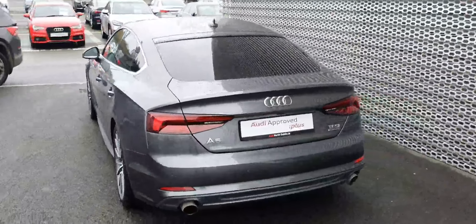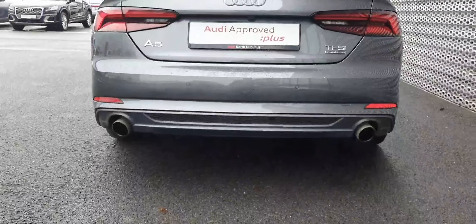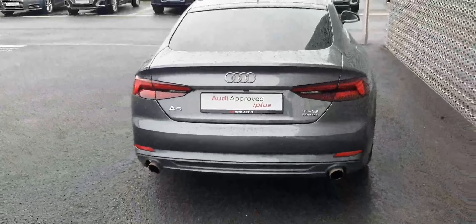Just a quick look at the rear, where we do have an electric tailgate and a dual exhaust pipe system. The TFSI quattro badging lets us know that we've got quite a powerful engine underneath the bonnet.